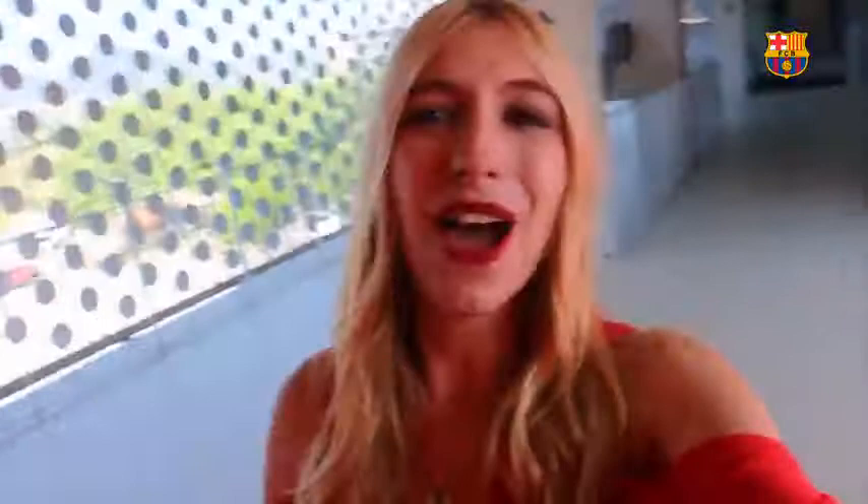If you enjoyed this video, don't forget to give it a like. I'm leaving you a playlist here where you can check a lot of Barca on the Road videos where we sneak into stadiums. As always, subscribe to our YouTube channel right here, and we'll see you soon with other stadiums. Bye!